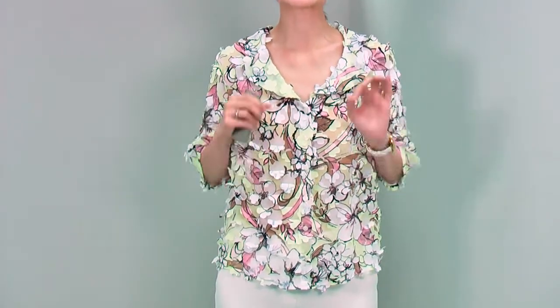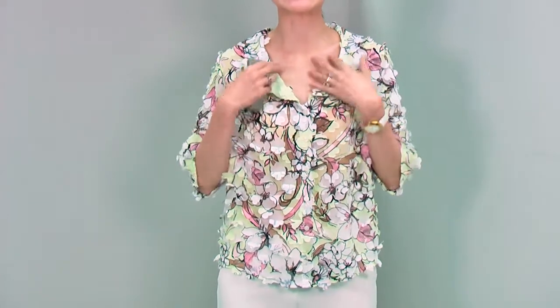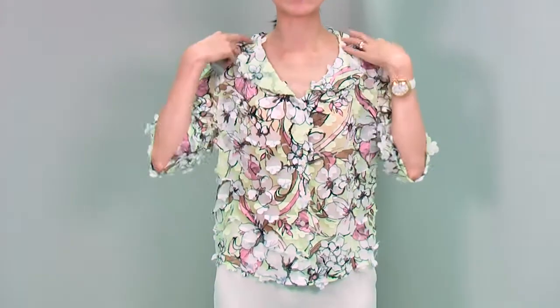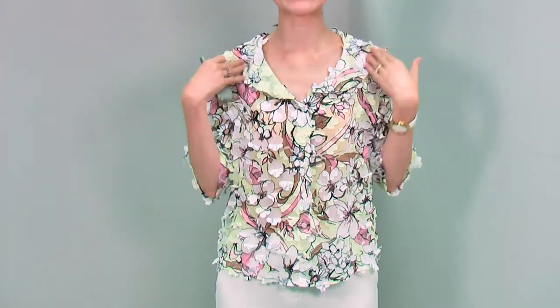As you can see, it is absolutely feminine, really lovely. It has a very wide neckline with this flat collar all around. It makes a very, very nice feminine look.